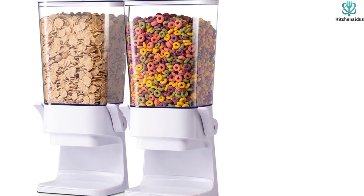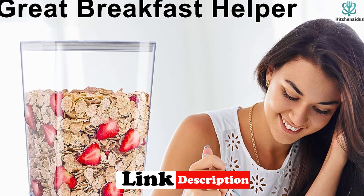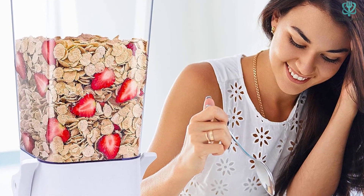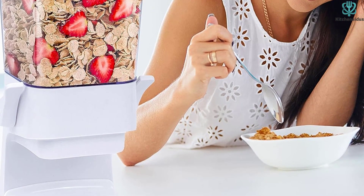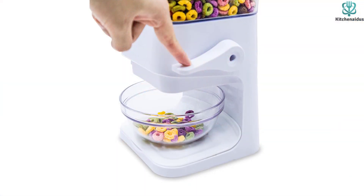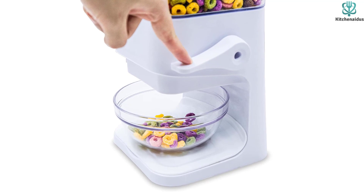This countertop cereal dispenser is not only perfect for cereal, but it can also be used to store grains, granola, nuts, oatmeal, popcorn, rice, almonds, animal crackers, and even dog food. By keeping your cereal organized and reducing the number of opened boxes in your pantry or kitchen, it helps save space and keeps everything looking clean and tidy.